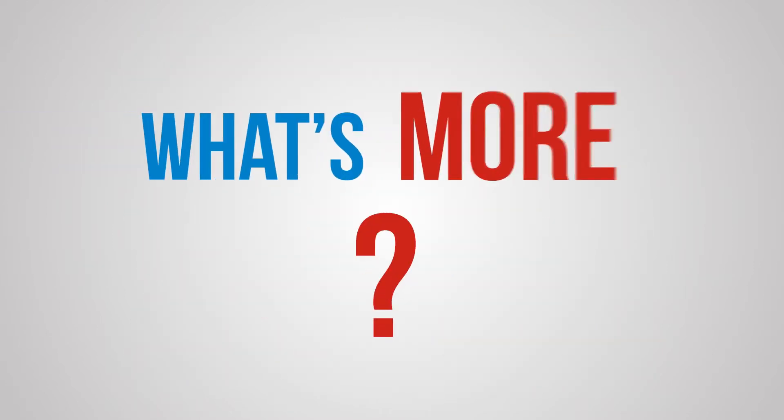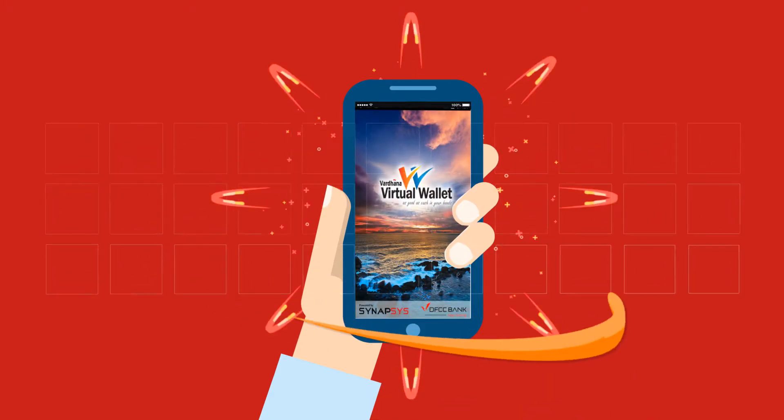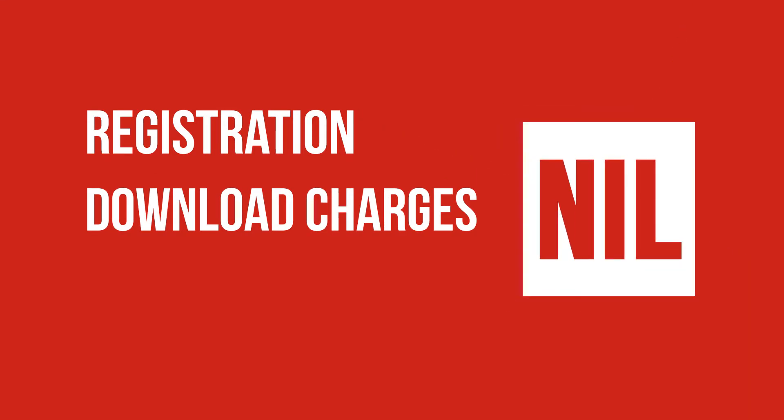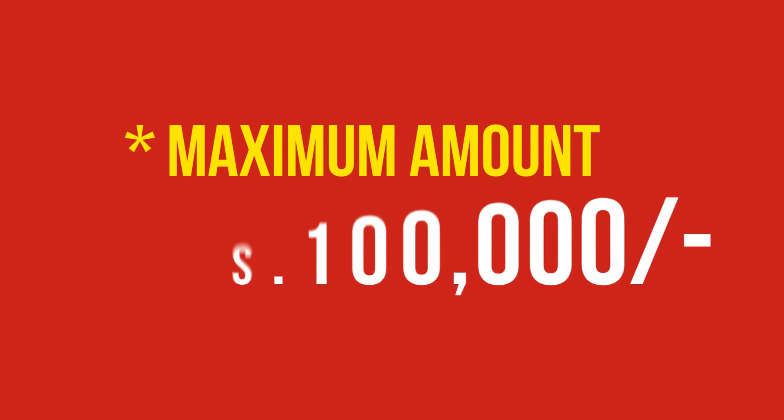What's more, it's also about saving, as all you need to carry with you is your mobile phone, avoiding all kinds of extra fees and charges. Registration fee: nil. Download charges: nil. Minimum amount: nil. Maximum amount: 100,000 rupees.